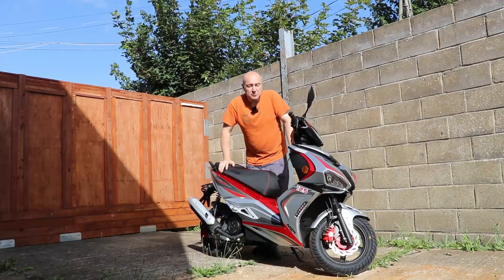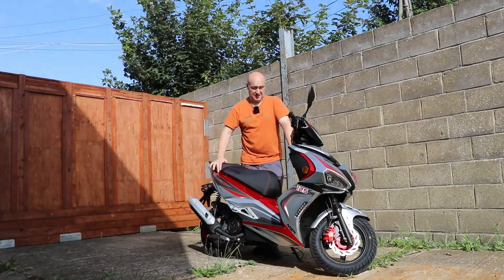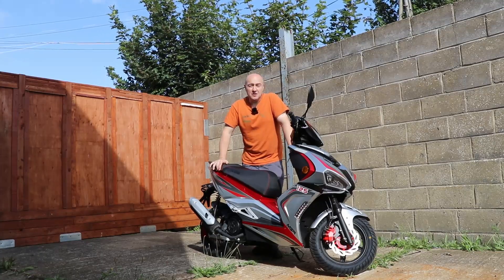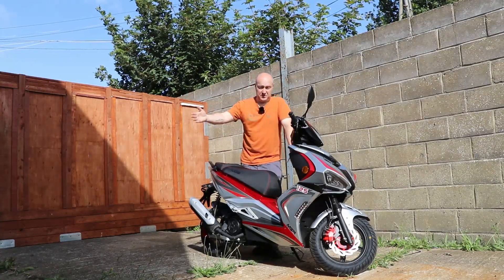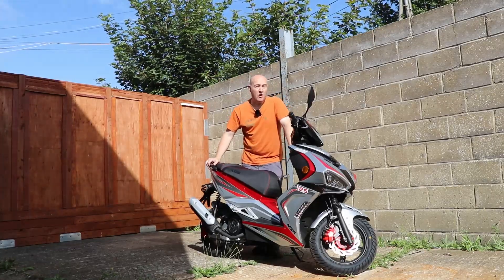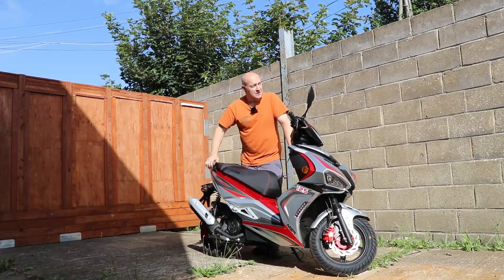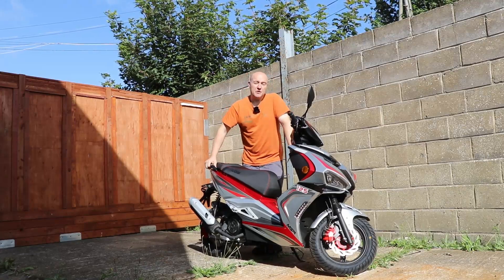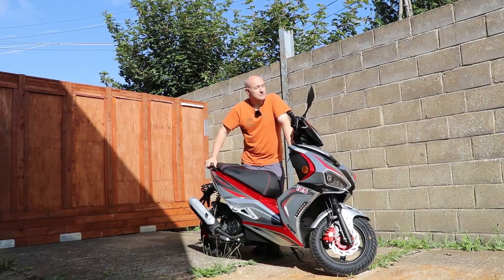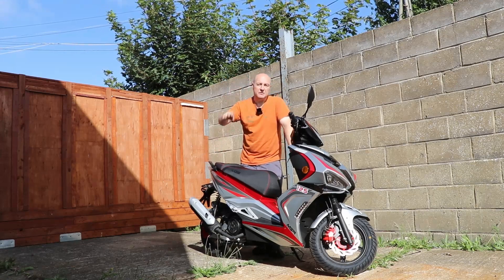And that brings us to the end of this episode of Motes for the Masses. Thank you very much for joining me. I'll be back next time with something else — who knows, find out then. Please like, subscribe and click share on this video and all the other stuff. If you want to support this channel, please do so by clicking the Patreon link or our Facebook merchandise shop link in the description below. Until then, please ride and drive carefully, but have fun. Bye.